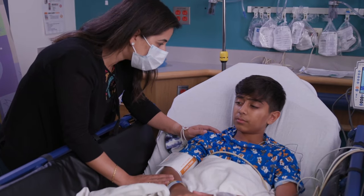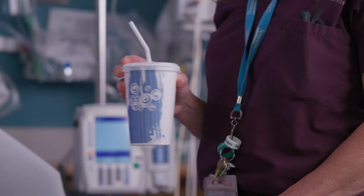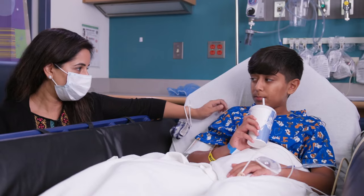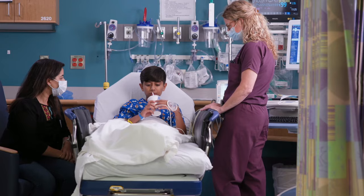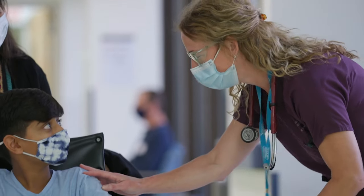You'll probably feel sleepy for a little while. After you're fully awake, you can usually have a slushie, popsicle, or a drink like apple juice. When it's time to leave, some kids move to a hospital room to stay a little longer, while others go home.